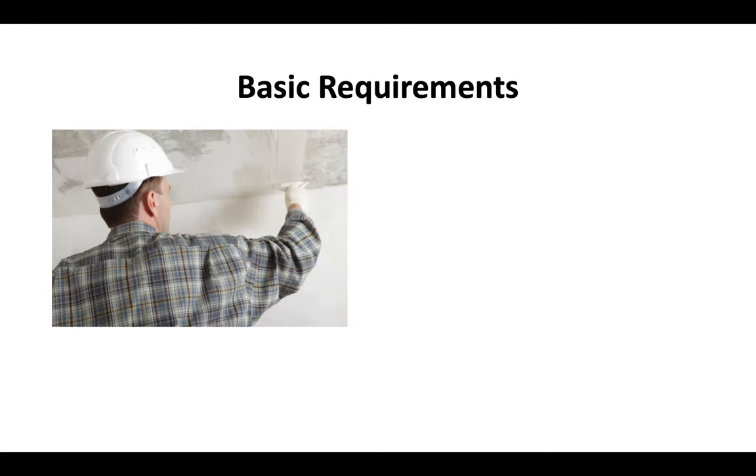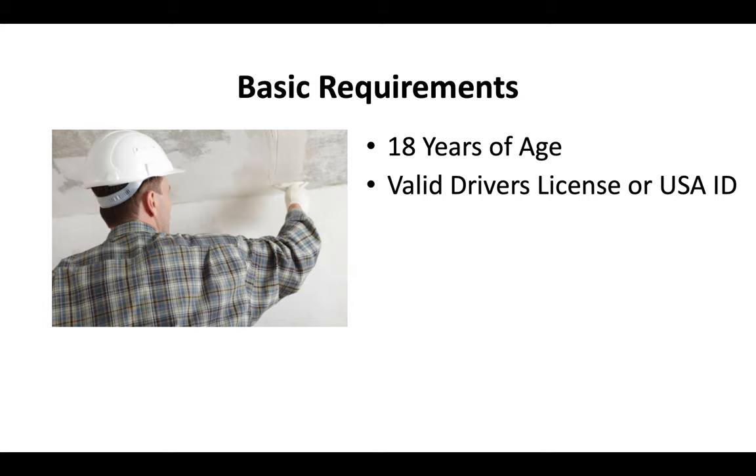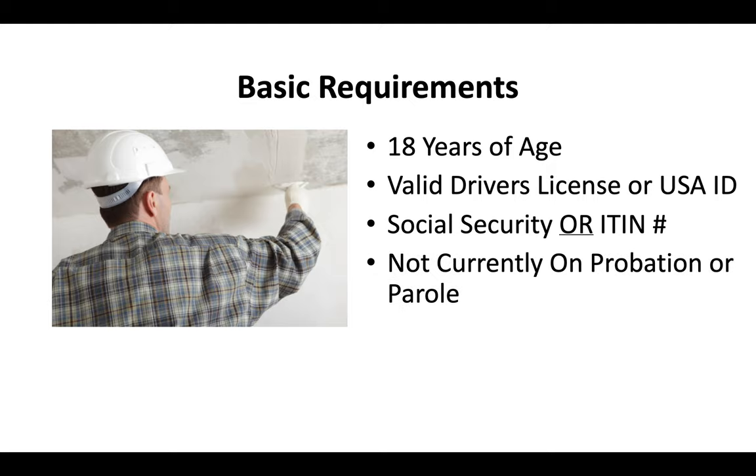So what are the basic requirements for a contractor license? You've got to be at least 18 years old. You've got to have a valid driver's license or some form of US ID. You've got to have either a social security number or ITIN number. And you can't currently be on probation or parole.